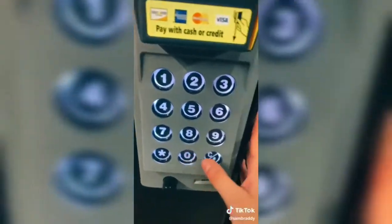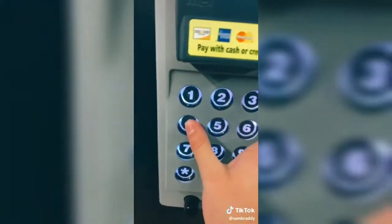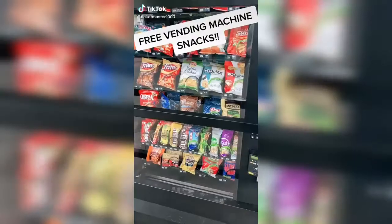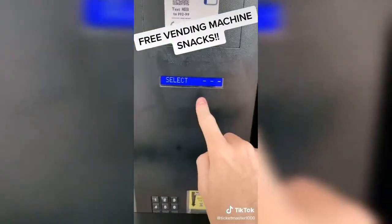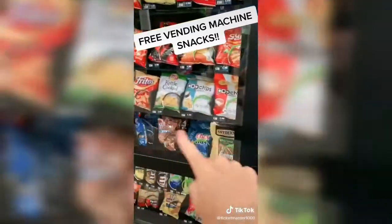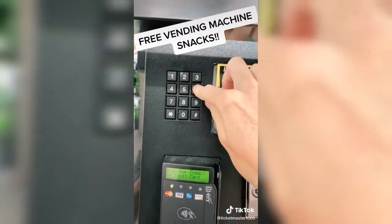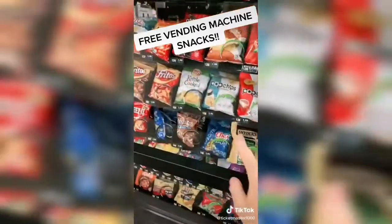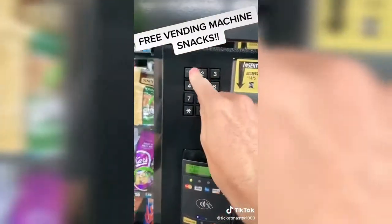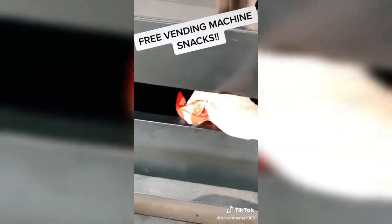This is how you get free food from vending machines — no credit, zero. Hashtag, put your number in star. No time — that's crazy, guys. Free bag of chips, guys.